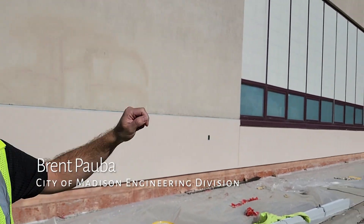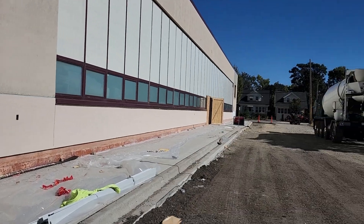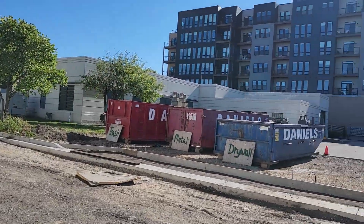We're at the construction site for the Madison Public Market, specifically at 202 North 1st Street. Just over there is North 1st Street, and just beyond this building right here is East Washington.